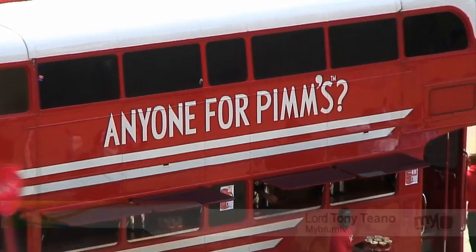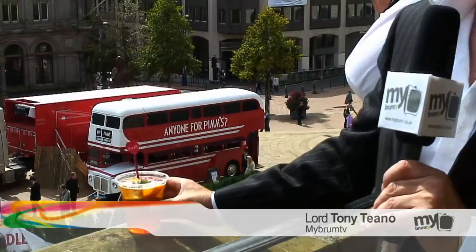Well, I say, it's that sort of time of year again, chaps. It's all Pimms away, and it's Pimms o'clock, right here at Victoria Square. Absolutely superb. Wonderful.